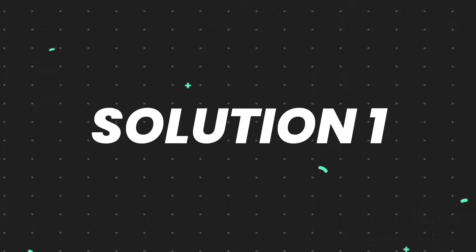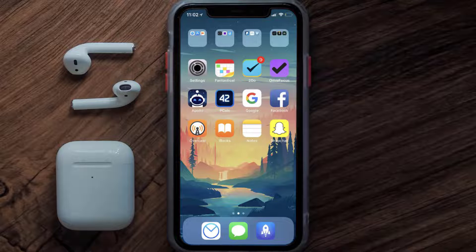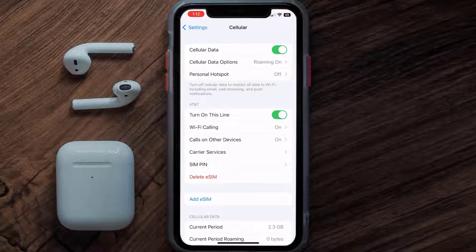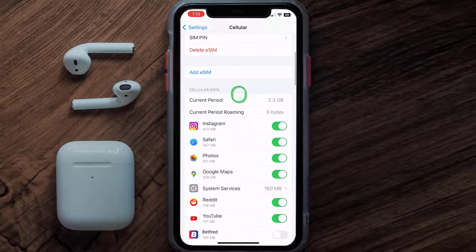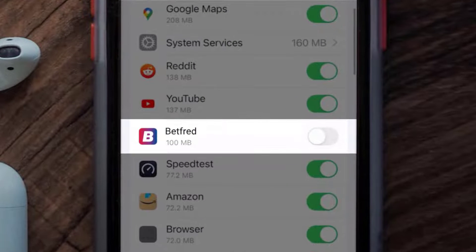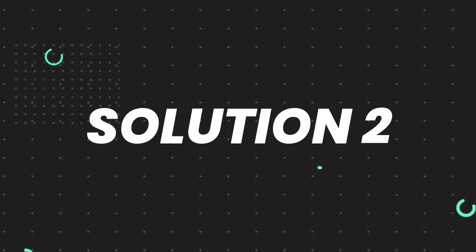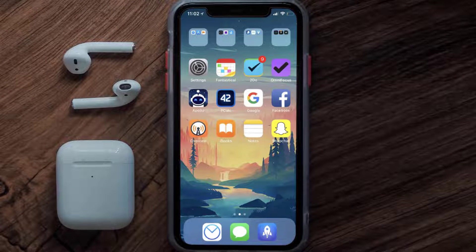First of all, you need to head over to your device settings. From here, tap on the cellular option. Once you're on this screen, scroll down and search for the Betfred app, then make sure the toggle button next to it is turned on, indicating that the app has internet access through your cellular connection. This should fix the Betfred mobile app loading issue.